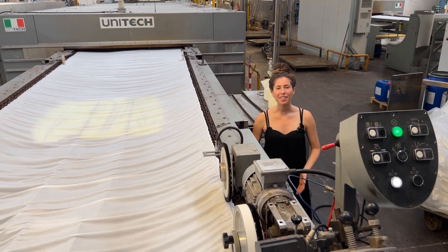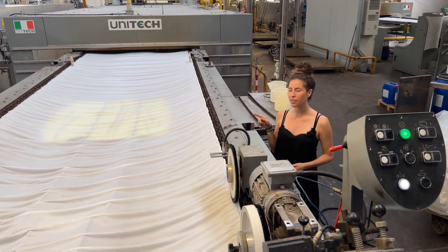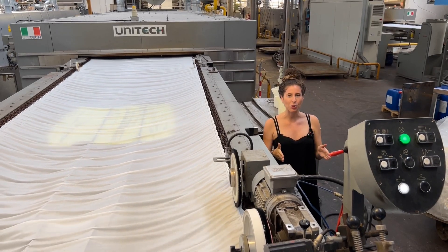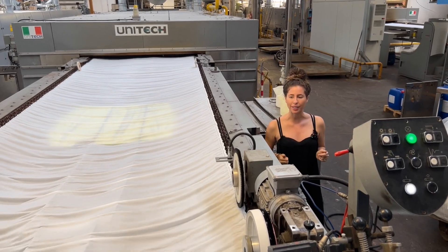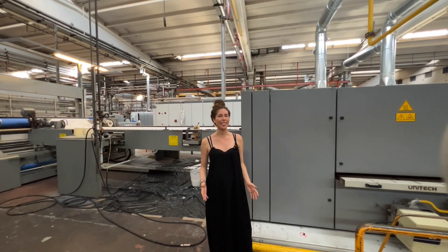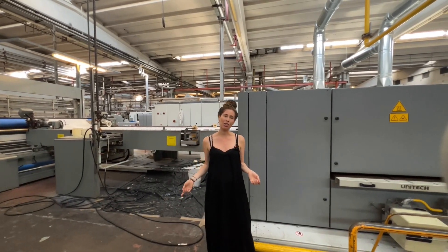The next part of the drying range is called the tenter frame. What's happening here is the fabric is being clipped to the edges of the machine, so when it goes through the oven back there to be fully dry, it stays nice and uniform. Without the tenter frame, you would see really uneven dyeing and the edges of the fabric looking wavy. Once the fabric is set on the tenter frame, it moves into what is essentially a really large oven, and all that heat is what's going to help dry the fabric quickly.